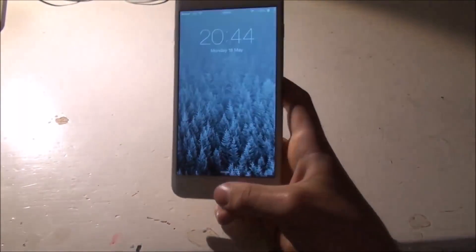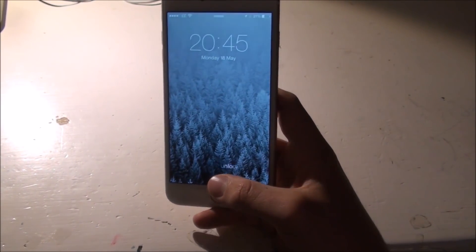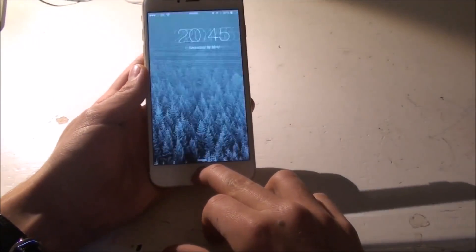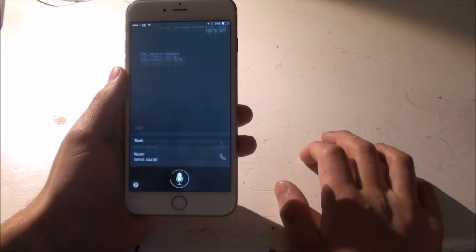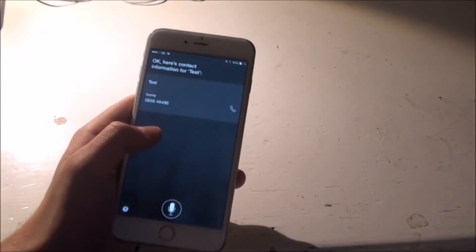Another flaw, or personal information hack, is contacts. What you want to do is just hold down Siri and say 'show contact details for test.' And you can get the phone number, home number, or any of the stuff which is there as well, which is cool.